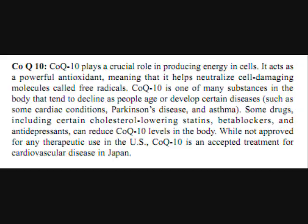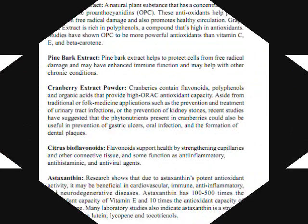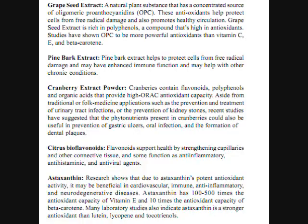CoQ10 plays a crucial role in producing energy in cells. It acts as a powerful antioxidant, meaning that it helps neutralize cell-damaging molecules called free radicals. CoQ10 is one of many substances in the body that tends to decline as people age or develop certain diseases, such as some cardiac conditions, Parkinson's disease, and asthma. Some drugs, including certain cholesterol-lowering statins, beta-blockers, and antidepressants, can reduce CoQ10 levels in the body. While not approved for any therapeutic uses in the U.S., CoQ10 is an accepted treatment for cardiovascular diseases in Japan.